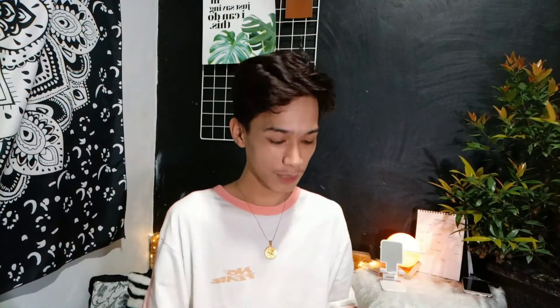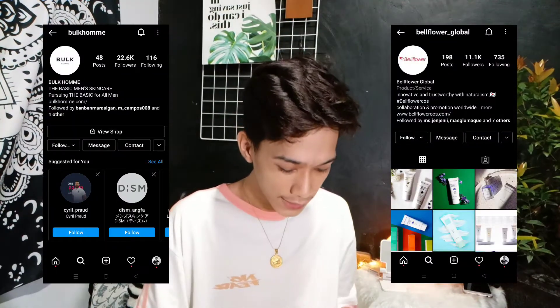The Bellflower items include a treatment serum, a blemish care cream, and a wrinkle care cream. Thank you so much Bulk Home and Bellflower for sending these.